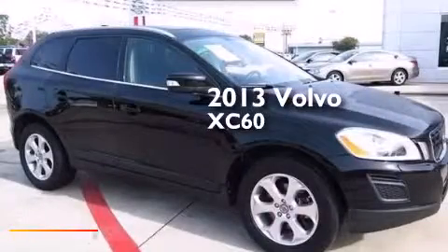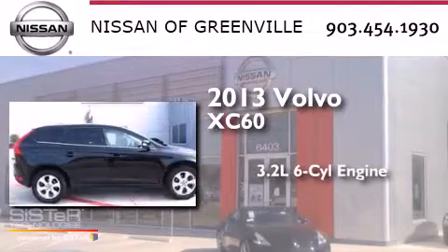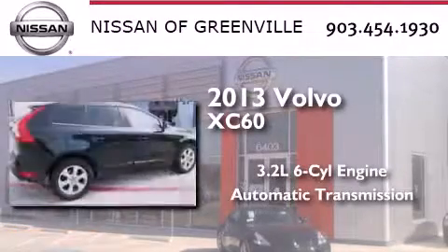This is a 2013 Volvo XC60. It has a 3.2-liter six-cylinder engine and an automatic transmission.